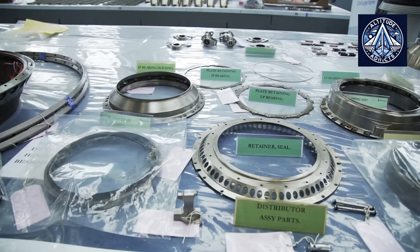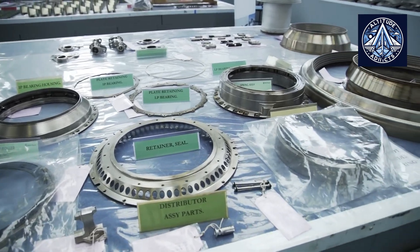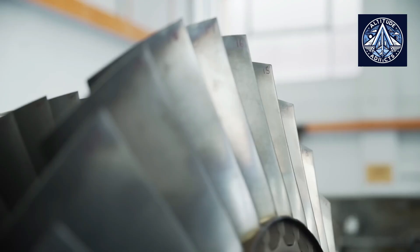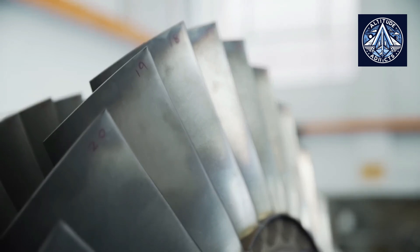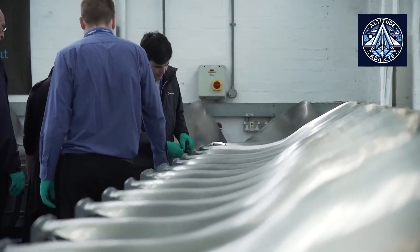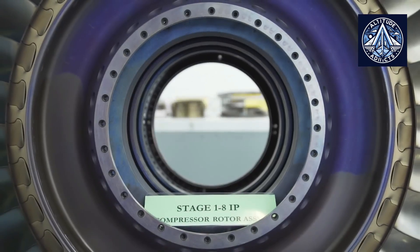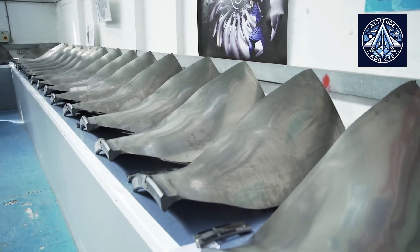The Trent 1000 engine has faced substantial reliability issues, particularly with its compressor blades, resulting in increased operational costs and maintenance requirements. These issues have resulted in disruptions and unplanned groundings for Boeing 787 operators, as they have affected a subset of engines.